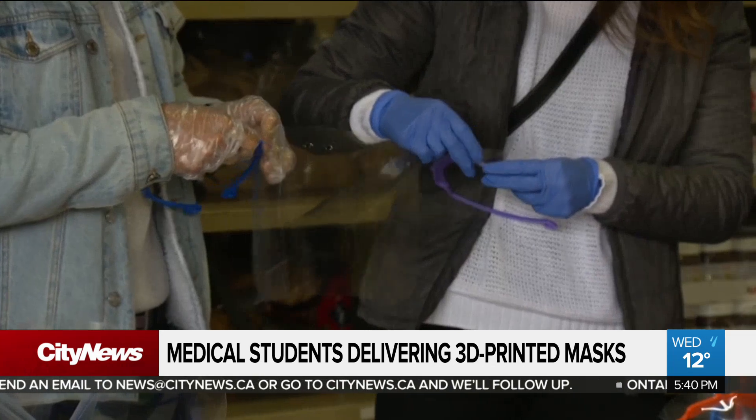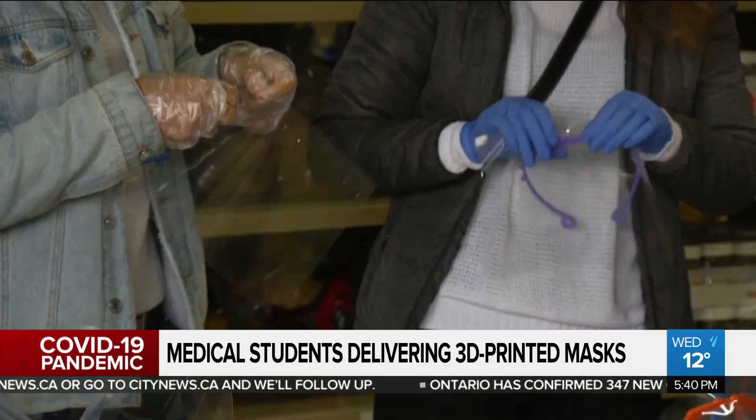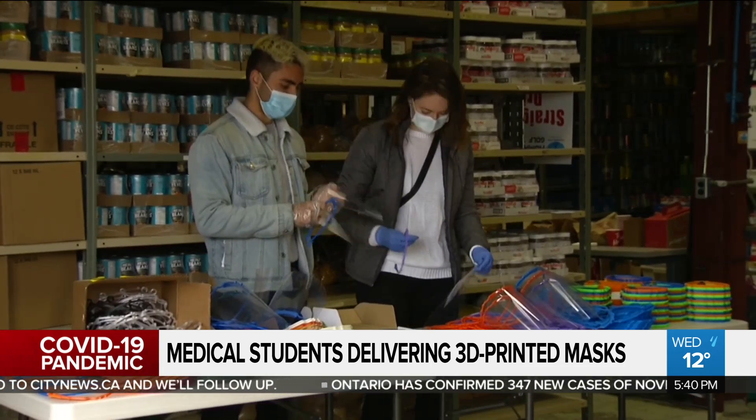With that 3D-printed visor, we then get a piece of plastic — acetate or mylar — and we're actually able to attach that to create the full face shield. This entire process is then sanitized and distributed to the hospitals and clinics in need.